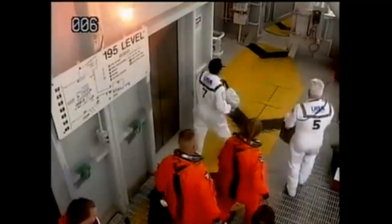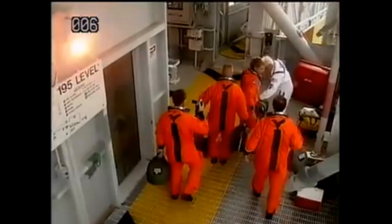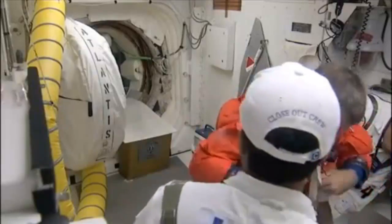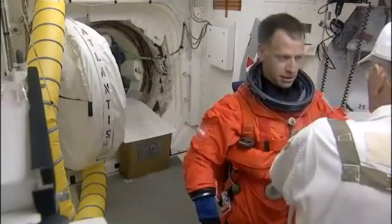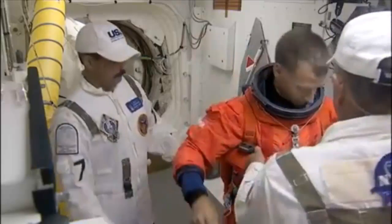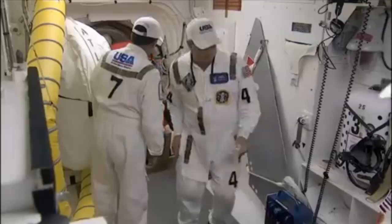Right now, Chris Ferguson is being assisted with his launch and entry suit. He's our STS-135 mission commander, making his third space shuttle flight. He's logged more than 28 days in space and served as the spacecraft communicator, or CAPCOM, on four space shuttle missions. He was the pilot on STS-115 and the commander on STS-126.